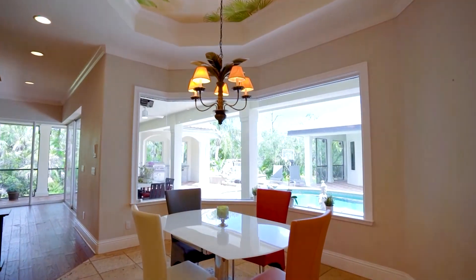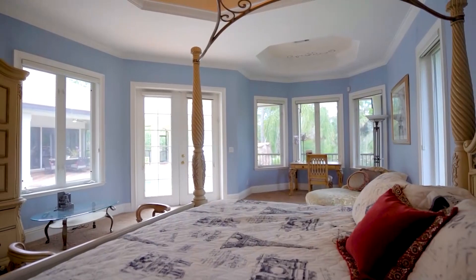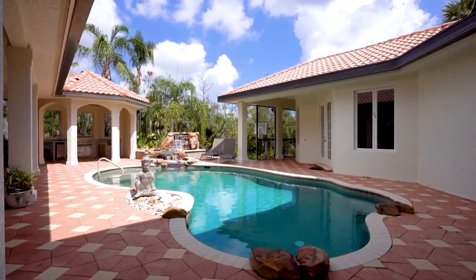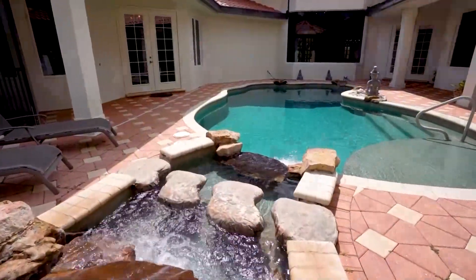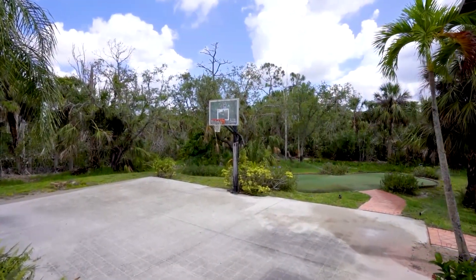The main residence has two stories with multiple living areas and spacious bedrooms — six bedrooms and five bathrooms. It opens up to a gorgeous, tranquil backyard with a pool, waterfall, spa, outdoor kitchen, and a basketball court that is being transformed into a pickleball court.